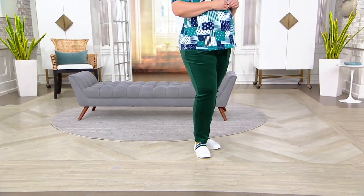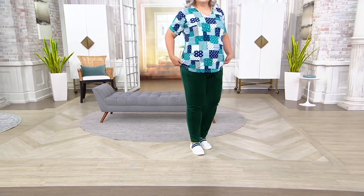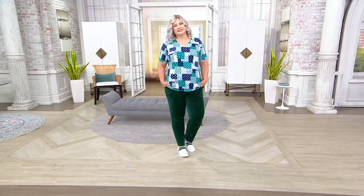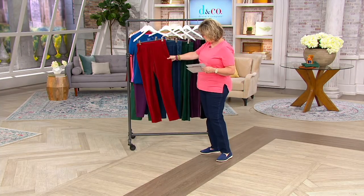Originally $19.98, these were $33 and change, so really nice savings of over $13. These come in regular and petite. Regulars are $30.5, petites are $27.5, and you get five easy pays till the end of the day.